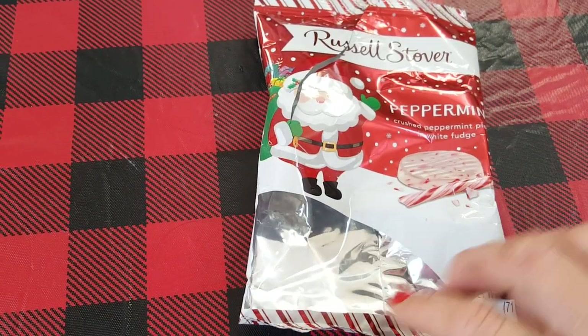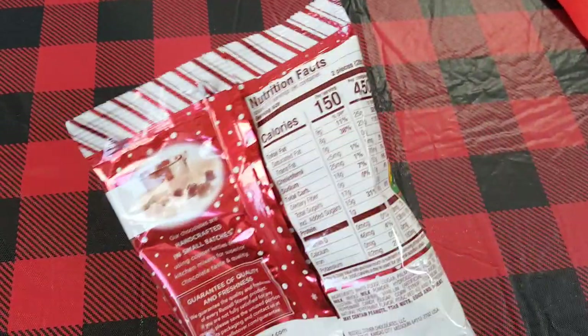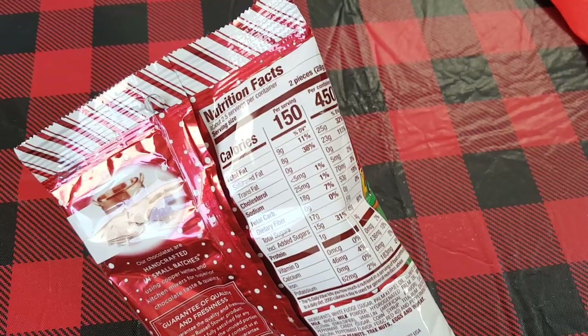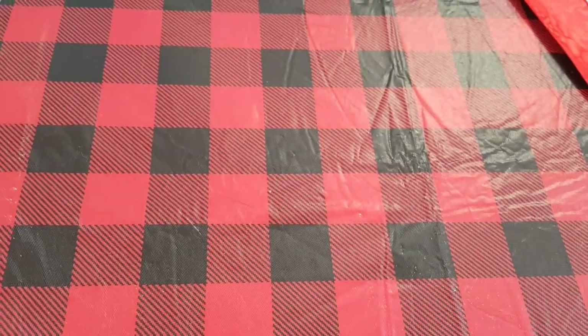A quick review — these are the Russell Stover peppermint patties and they're gone, everybody loved them. So if you see them, pick them up. You only get about five pieces in here, so everybody got to try one. I wish I would have picked up more because I didn't know the kids were going to like them that much.